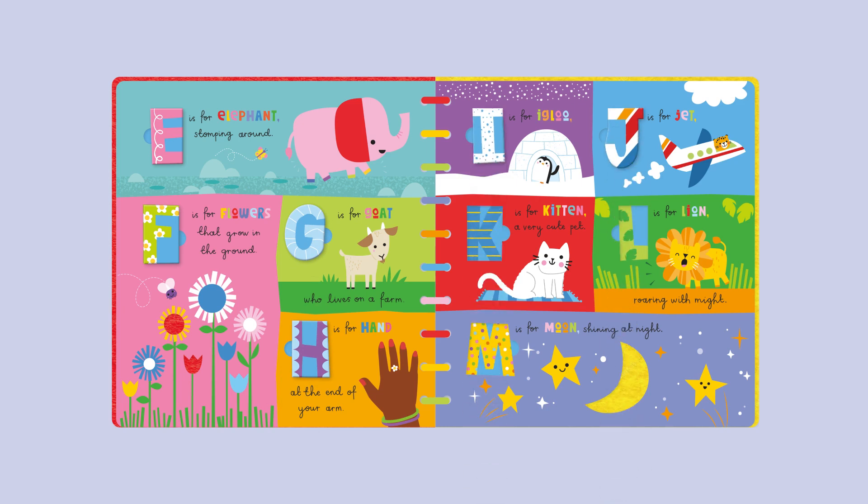K is for Kitten, a very cute pet. L is for Lion roaring with might. M is for Moon, shining at night.